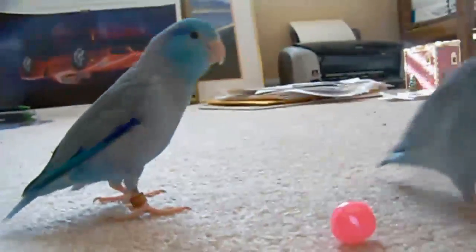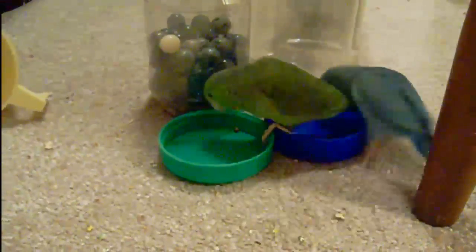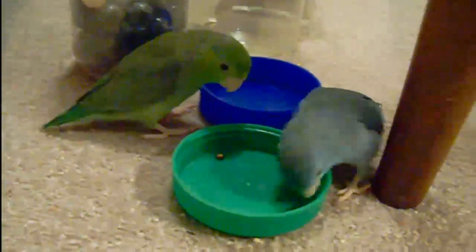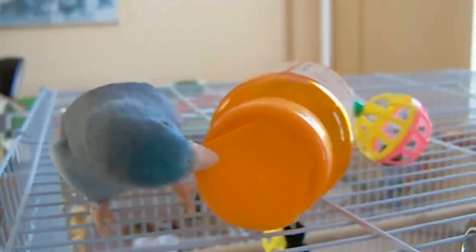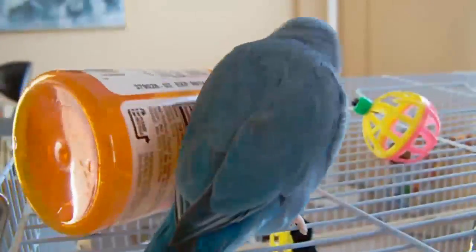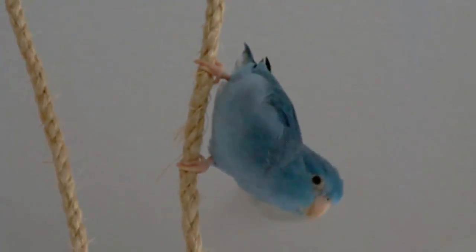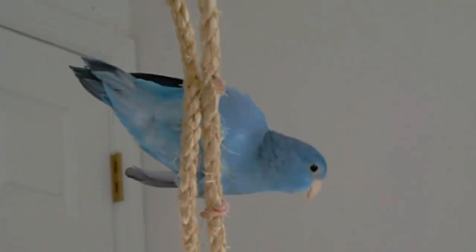Parrotlets are smart and quick learners. They respond well to consistent and patient training. Parrotlets are naturally curious and love to play with toys and explore their surroundings. Their beaks are very large for birds their size. They use their beaks to clasp onto items, and it's very rewarding for them to peel a sticker, or something as simple as climbing a rope or a vine, which can give them a lot of play, enjoyment, and amusement.